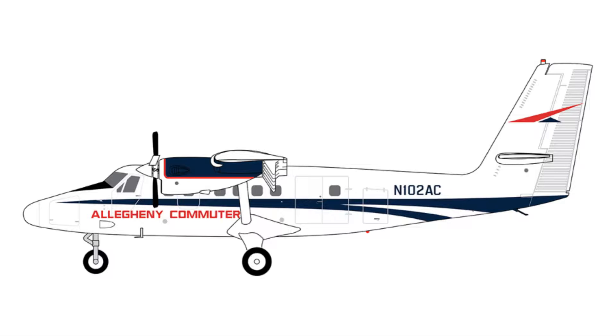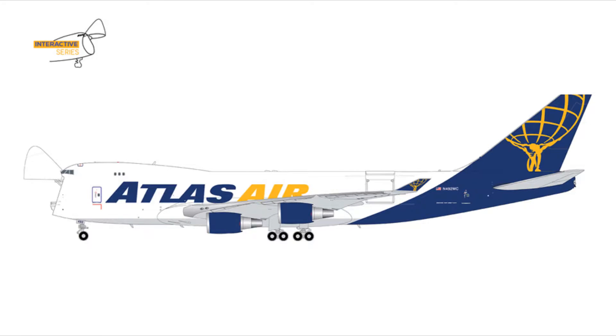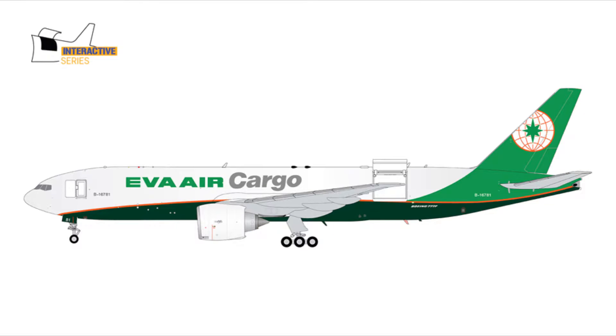Next we have a rather interesting release — the Algeny Commuter DHC-6-300 Twin Otter for $69.95. We then have the American Eagle ERJ-145LR, registration N603KC, for $82.95. Next we have the Atlas Air 747-400ERF in the optional doors-open configuration from the interactive series, registration N549MA, for $203.95. For the EVA Air Cargo 777-200F, registration B-16781, it's $153.95.